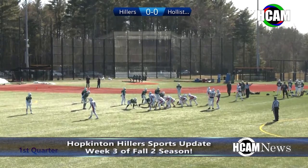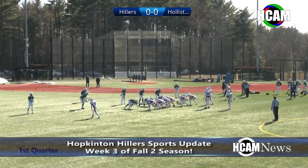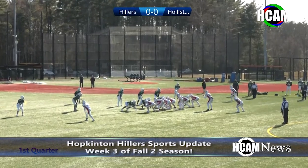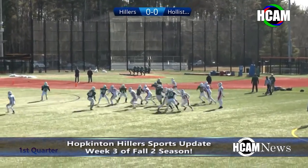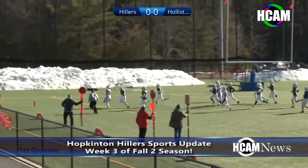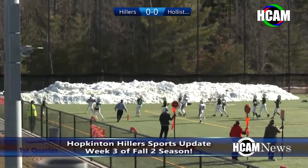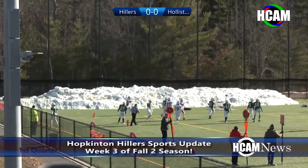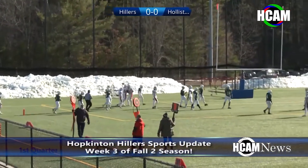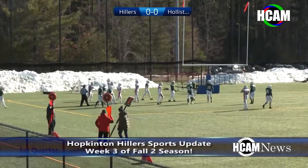Holliston found the end zone in the first quarter. Lining up out of the gun with Sahagian in the backfield, motion from right to left — takes the snap, Sahagian up the middle. Breaking tackles, cuts to the near side and into the end zone. Touchdown Holliston Panthers! A 25-yard touchdown run by freshman Kevin Sahagian.